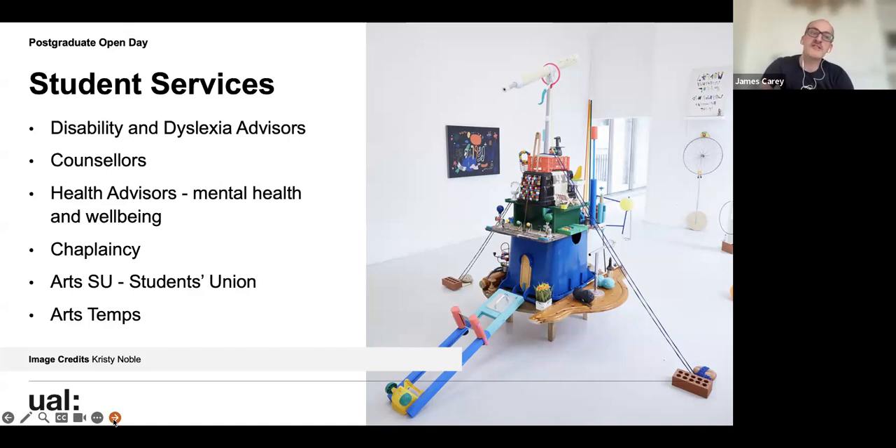ArtsSU, the students' union, has a whole range of societies and sports activities — a nice way to meet students. You can also set up a particular society if you feel one doesn't exist yet, and that is encouraged.